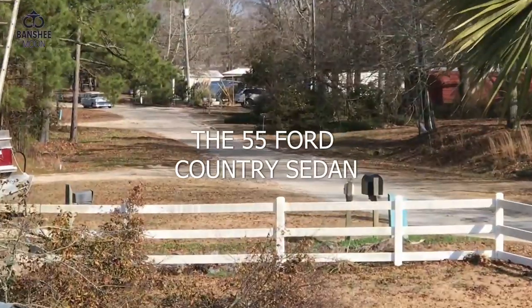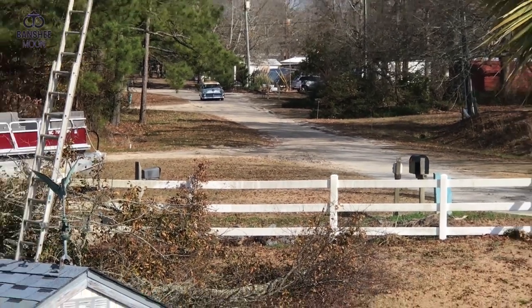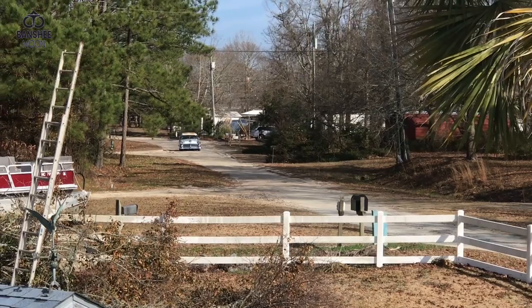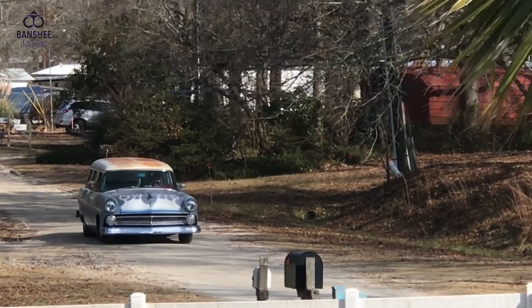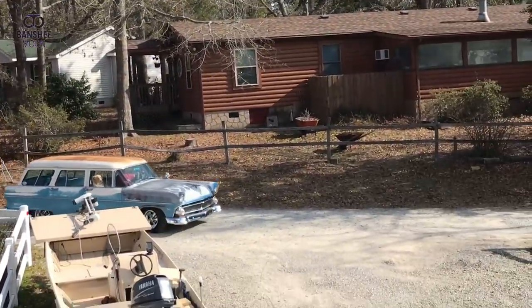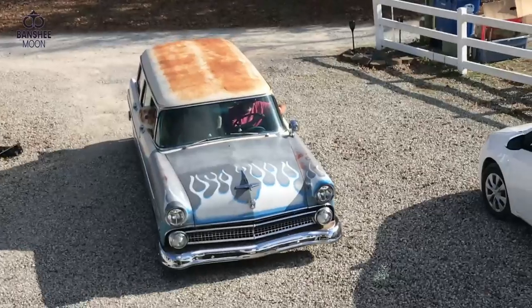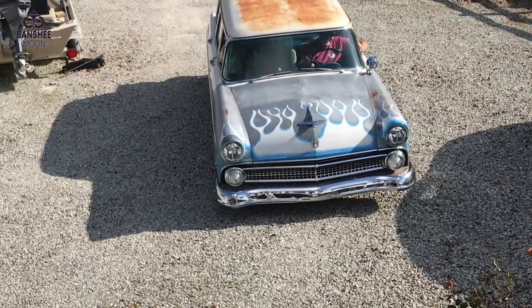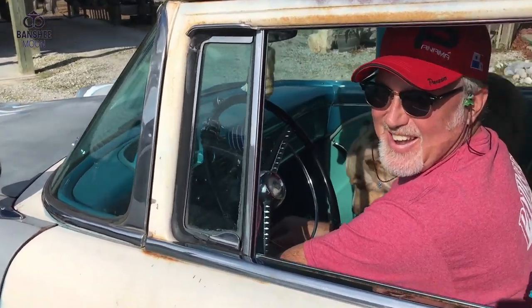My buddy Greg got his hands on a '55 Ford wagon. There he is, coming over to show me the ride. Let's go take a ride. Sweet mother of pearl - have you seen this? I've lost time, I've gone back in it!